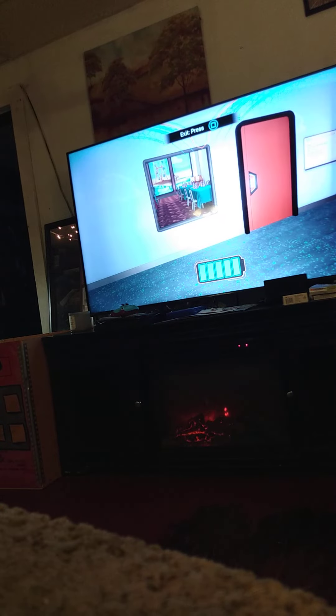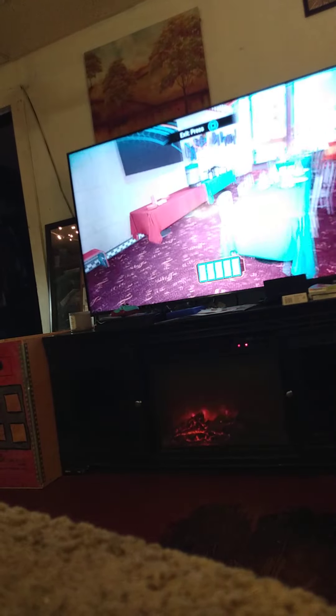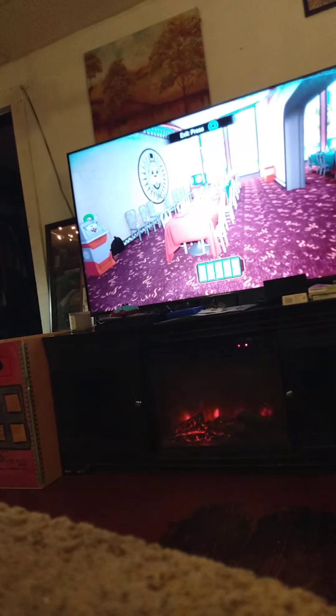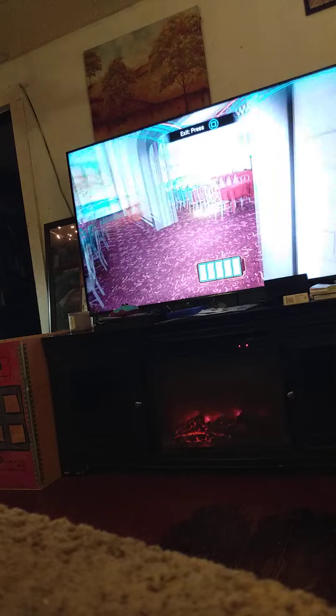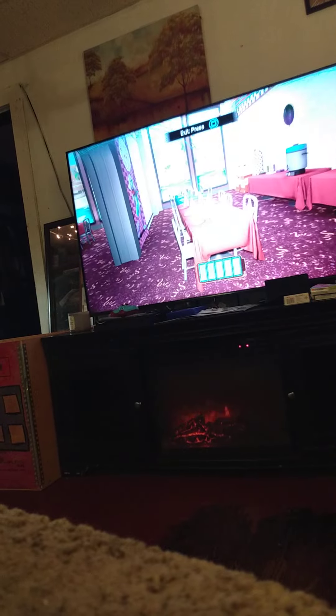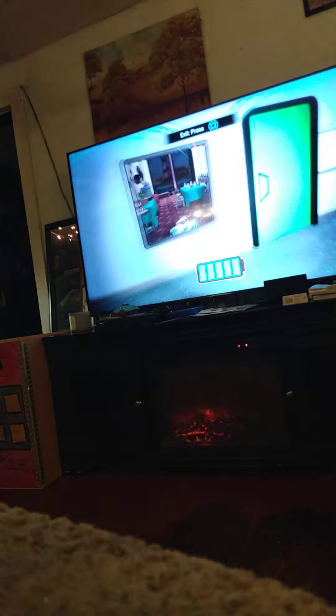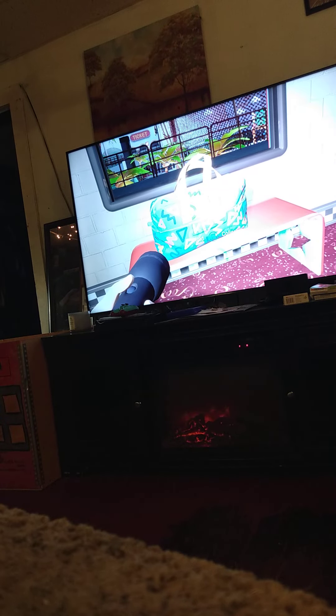I'm checking these rooms because I've never checked them for gift boxes — I never had time. So... okay. Now Freddy's just having fun, I guess.